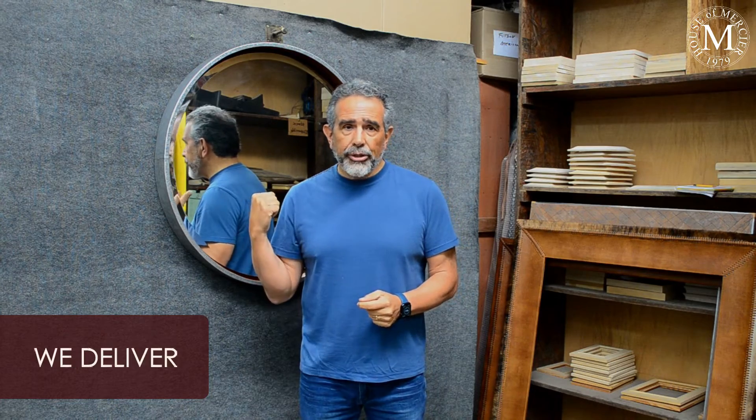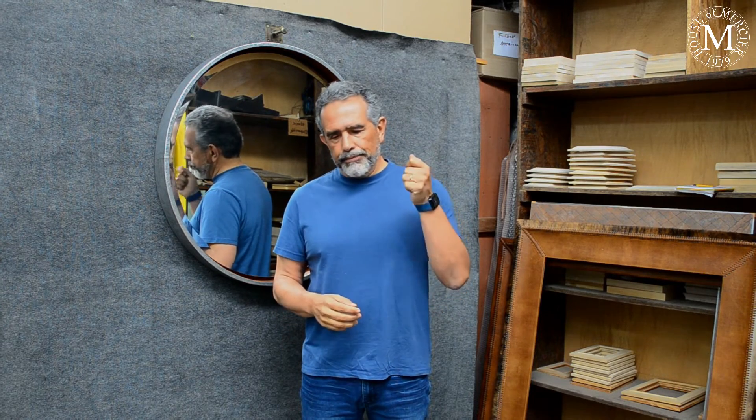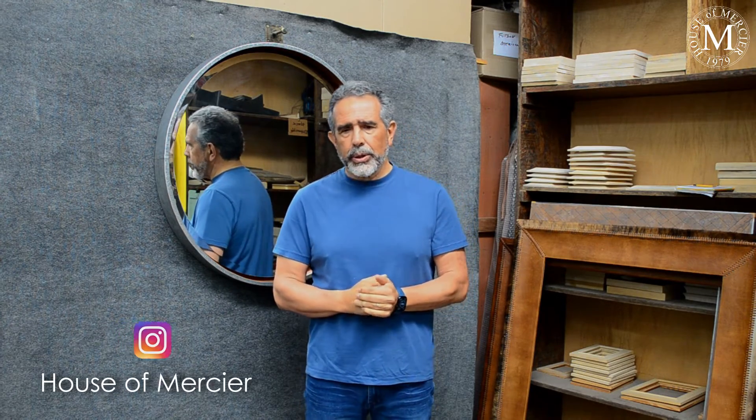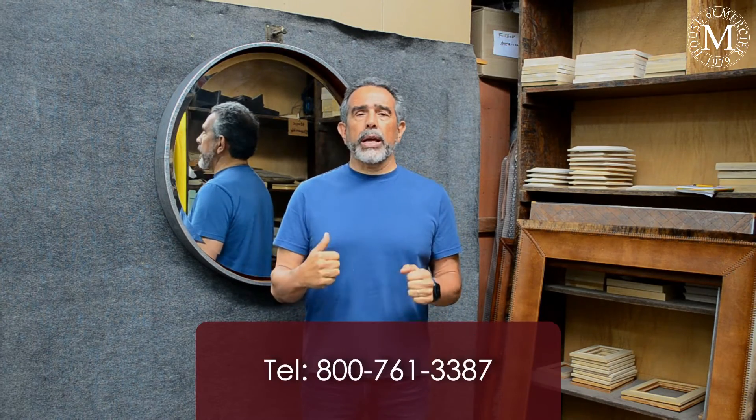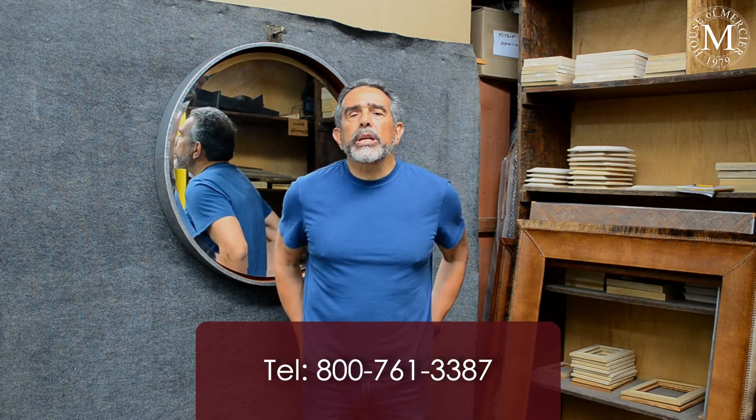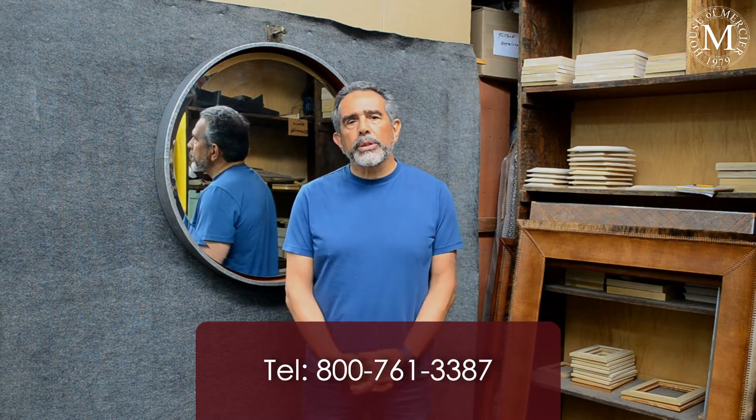You will be able to see this frame and others on our website at www.houseofmercier.com. You can also find us on social media — Pinterest, YouTube, Instagram, and Facebook. If you have any inquiries, just give us a call at 1-800-761-3387. We'll be more than happy to help with whatever project you have in mind.